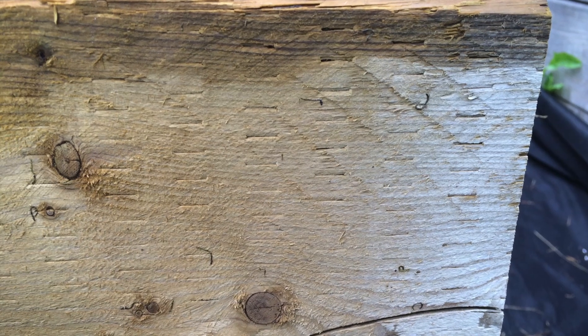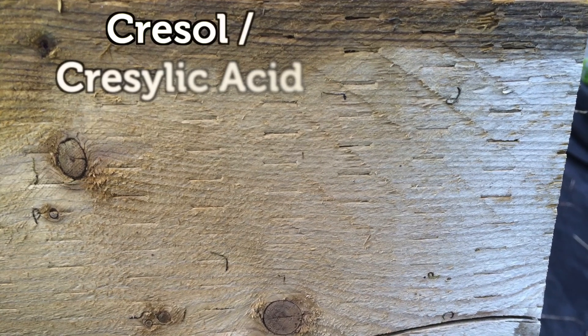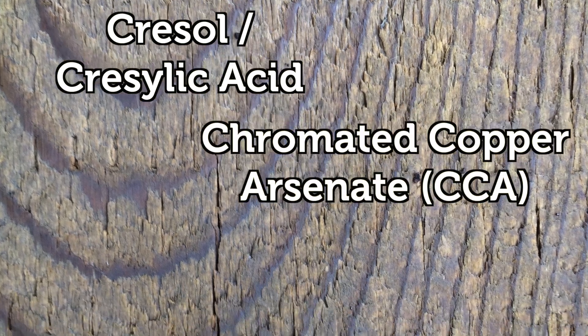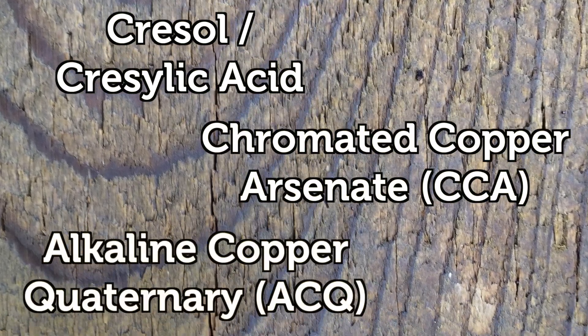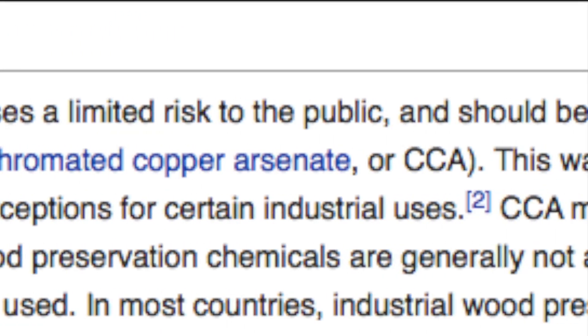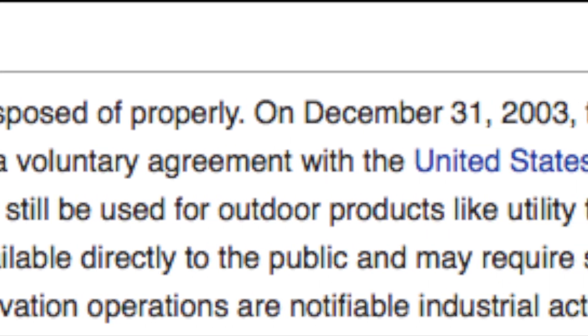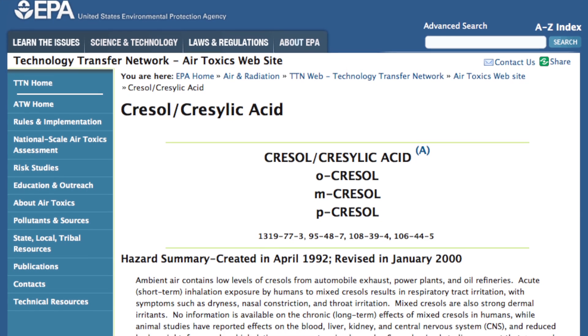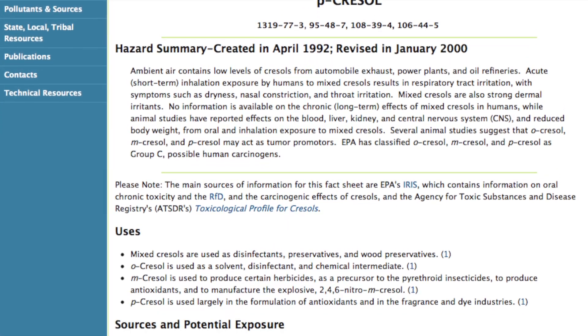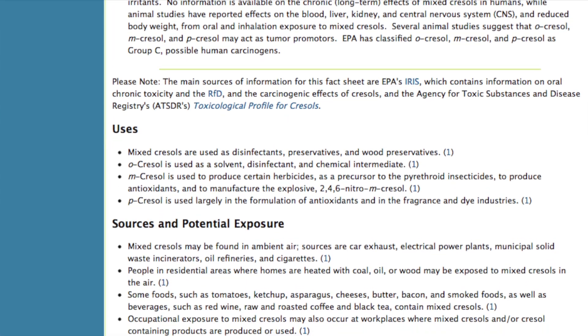In recent decades, the three most common treatment processes include creosol, chromated copper arsenate or CCA, and alkaline copper quaternary or ACQ. Both creosol and CCA were abandoned in 2003 voluntarily by industry in North America for sale to the general public, as there were concerns over the hazards of hydrocarbons and heavy metals used to preserve the wood.